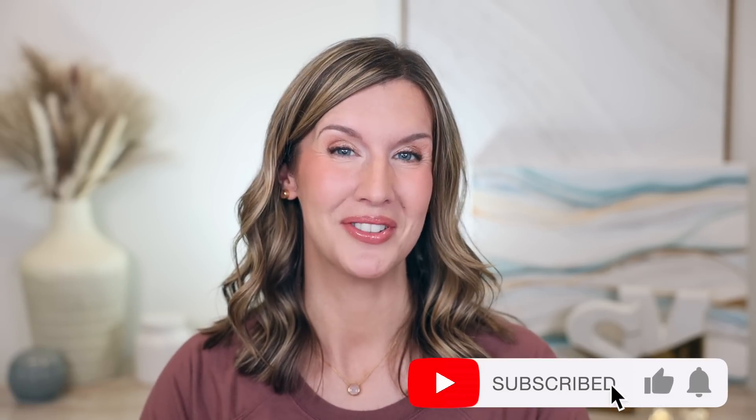Hello! Today I'm sharing some staple must-have makeup products that I can't live without. One is actually a skincare product, but I still can't live without it. Welcome back to my channel, and welcome if you're new. Let's get into these tried and true products that I love and I think you will too.